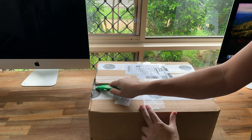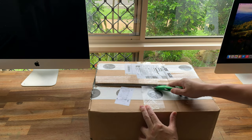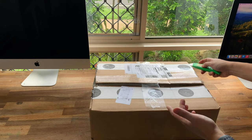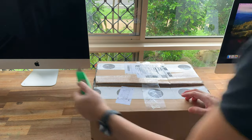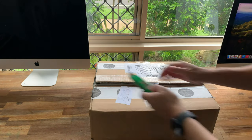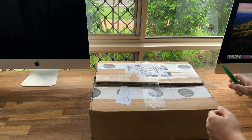I'm going to carefully open up the packaging. So I bought this on eBay, I won the auction, came all the way from the United States. I got it for a pretty good price I thought, even though it was still really expensive.